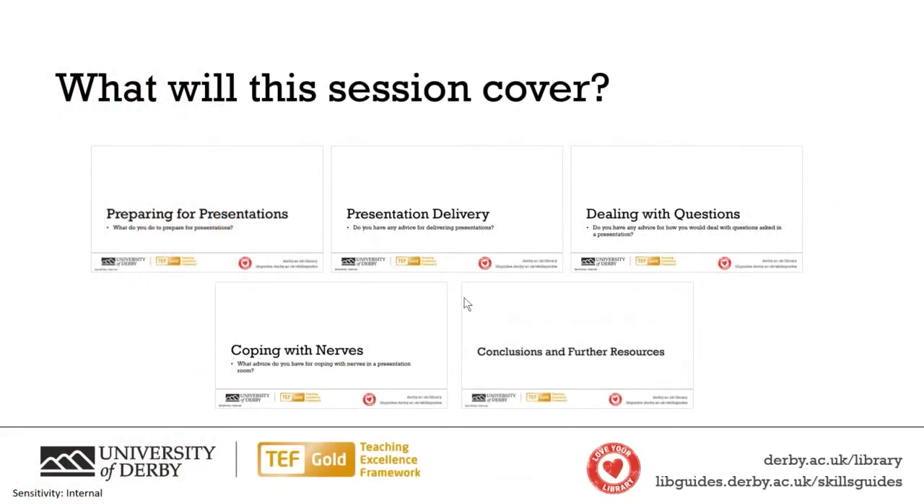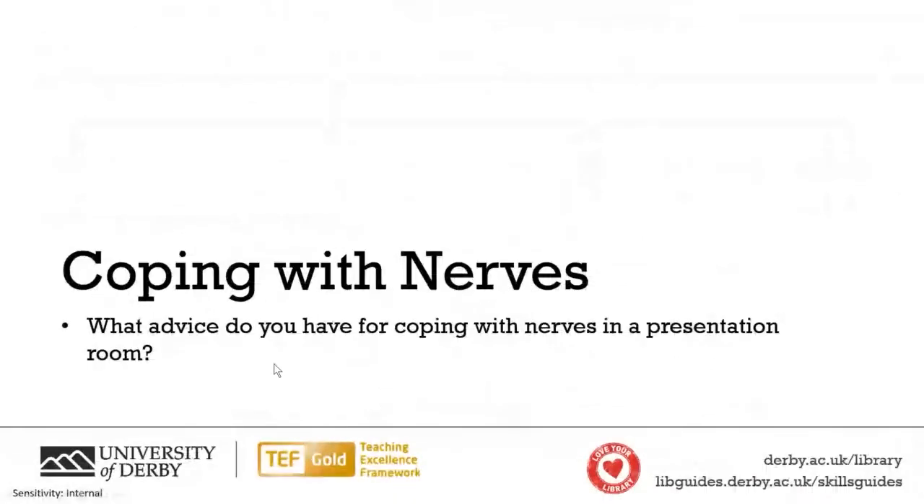The final section of this talk is all about coping with nerves and avoiding panicking. I'm going to talk about two different areas: coping with nerves before the presentation — what I recommend doing in the hour before — and coping with nerves when you're in the presentation itself.